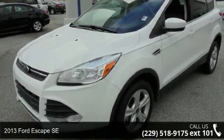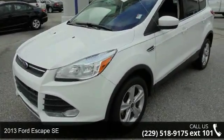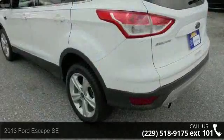Check out this 2013 Ford Escape SE. If you are looking for a first-rate auto, this one could be yours today.